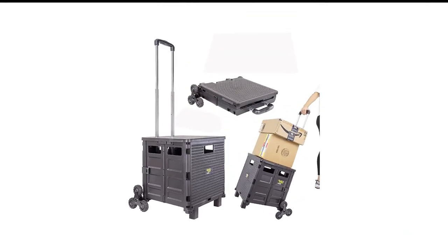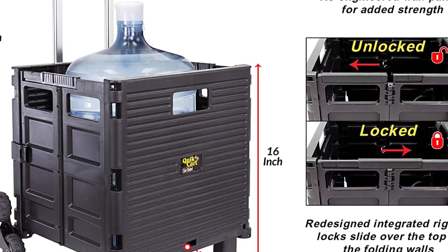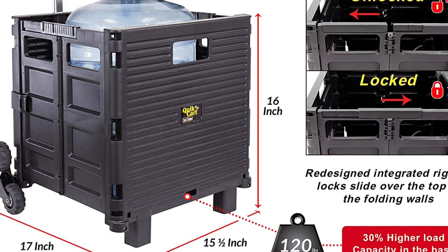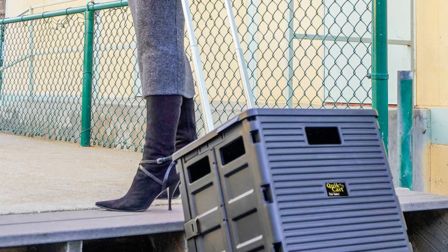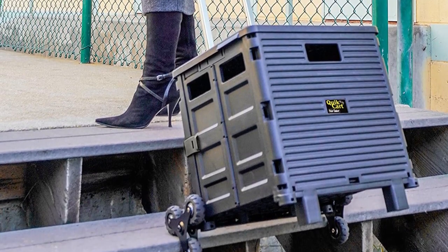Moreover, it has six wheels, which are made of high-quality polypropylene to allow lifting heavy loads on stairs. Plus, its re-engineered wall panels are made of 100% virgin polypropylene for added durability and strength.